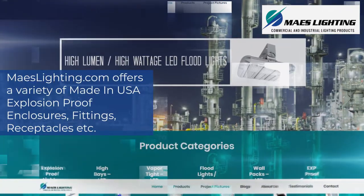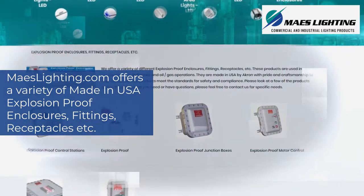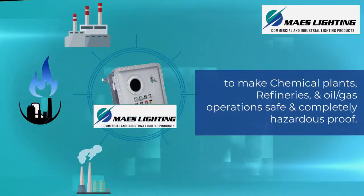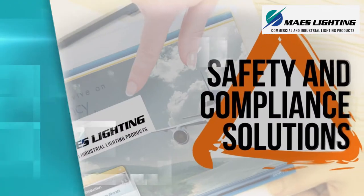Mazelighting.com offers a variety of made-in-USA explosion-proof enclosures, fittings, receptacles, etc., to make chemical plants, refineries, and oil-gas operations safe and completely hazardous-proof.